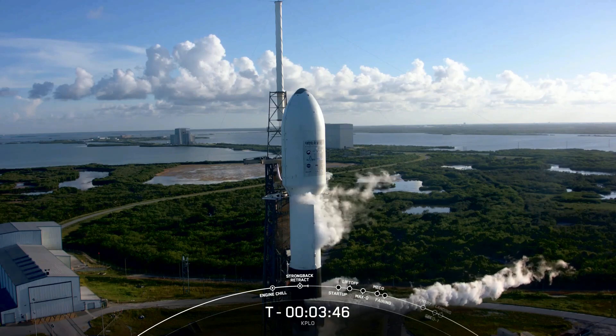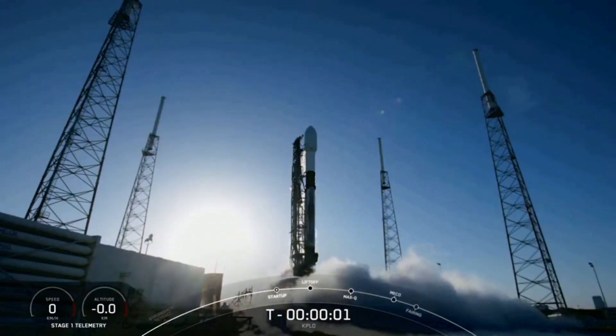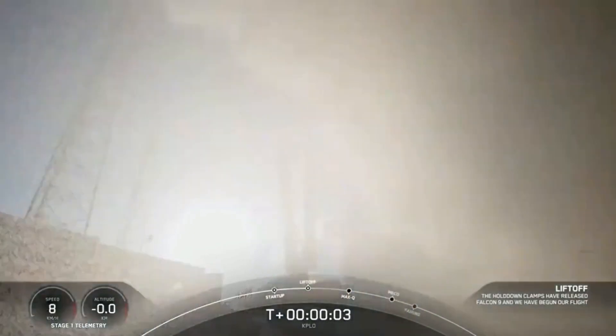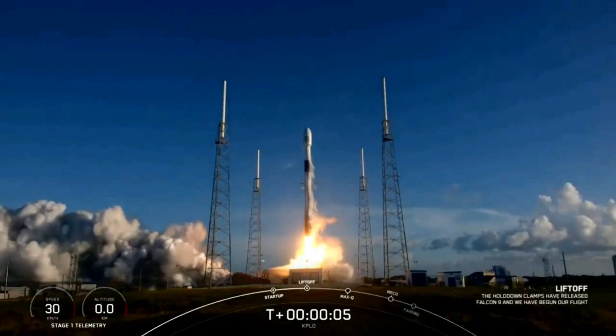KPLO officially launched in August 2022 aboard SpaceX's Falcon 9 rocket. The lunar orbiter was bound to travel toward the Moon after its launch using the ballistic lunar transfer method.